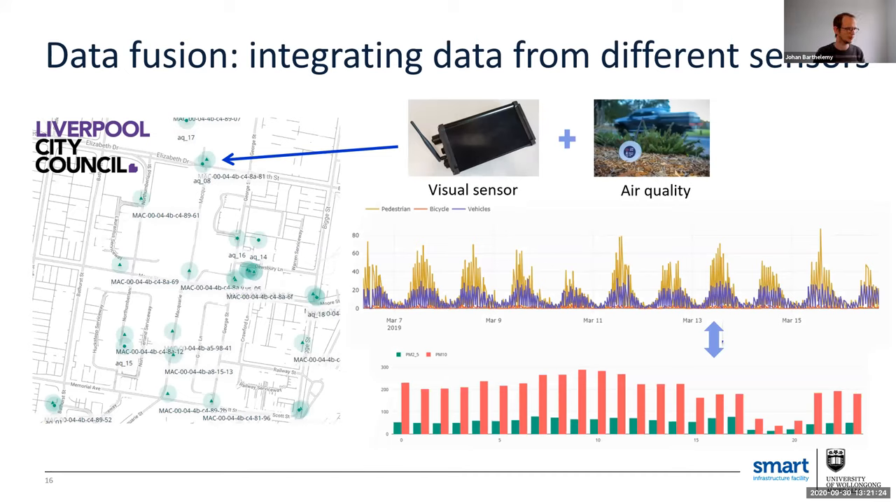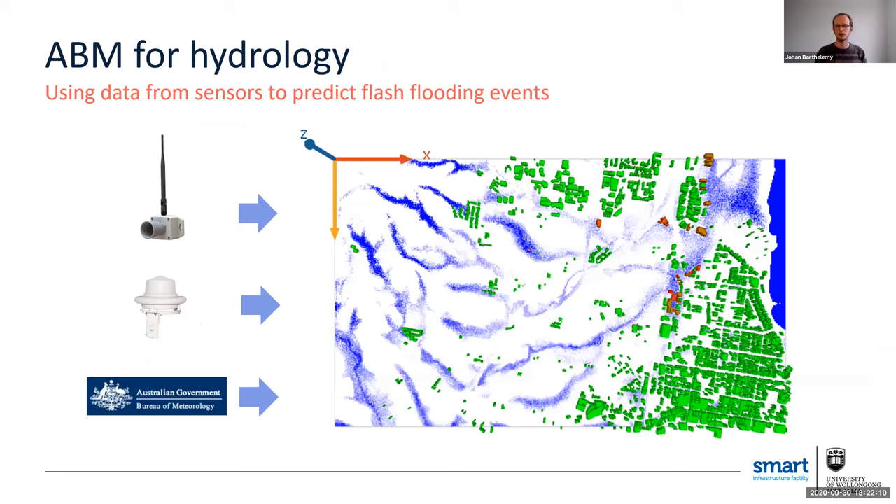One thing we try to do is data fusion. We have visual sensors in Liverpool — 20 cameras in the CBD — and we also co-located air quality sensors there. On the top right you can see the evolution of traffic over time, and on the bottom graph the air quality over time. With that data, we can build correlations between the two and try to model air quality based on traffic — or if one sensor goes offline, estimate its value based on context. We also use water level sensors, rain gauges, and radar data from the Bureau of Meteorology to inform a hydrology model for the city, helping us predict in real time the risks of flooding in the region.